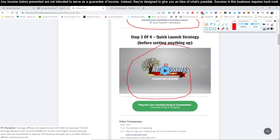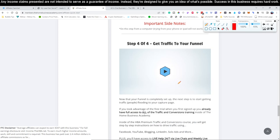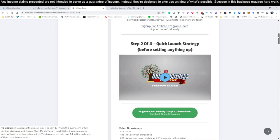Come down and watch video number two, then video number three, and video number four. Once you've watched all four videos you are set up and ready to go, and you can continue on with the rest of the process we're showing you here.